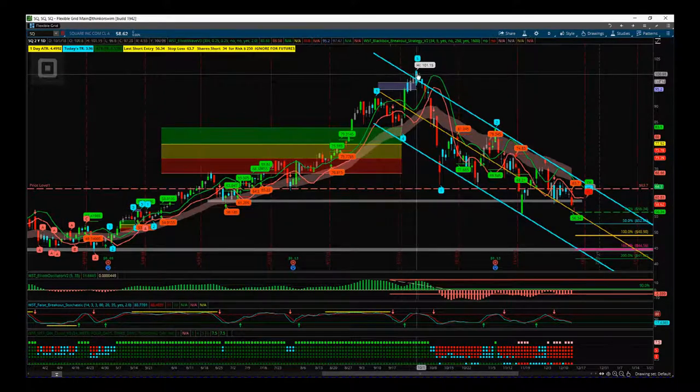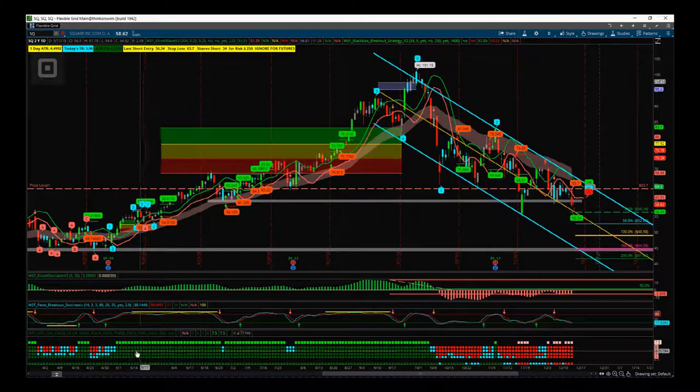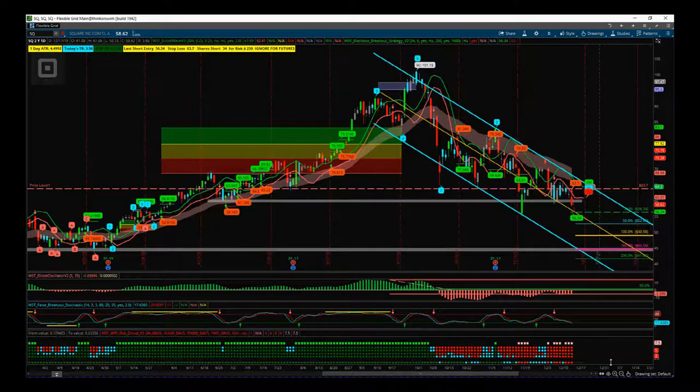Square had a really good move up — in a bullish trending scenario, our multiple timeframe dots were all green. Green squares indicate a really strong bullish trend. Then we start to see weakness on the multiple time frames; the weekly dot at the bottom has gone from green to cyan, and now to red.